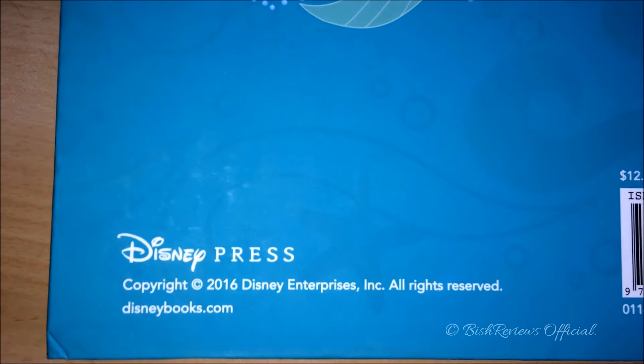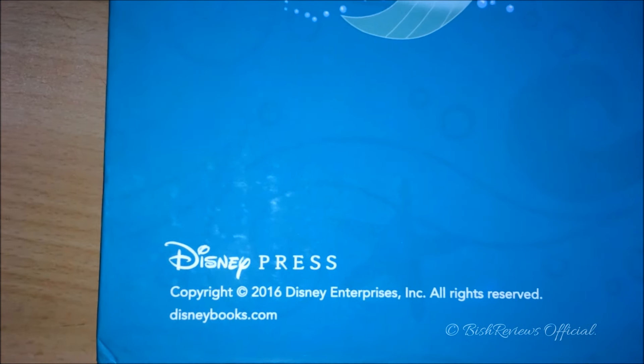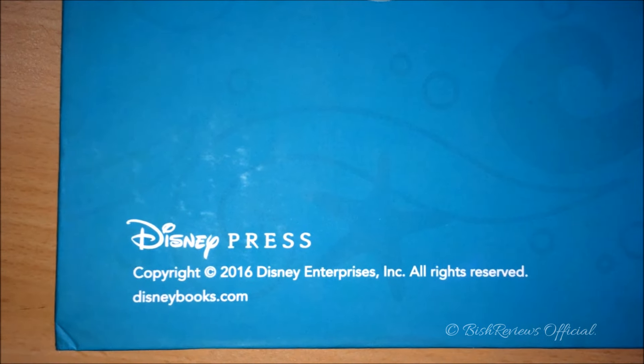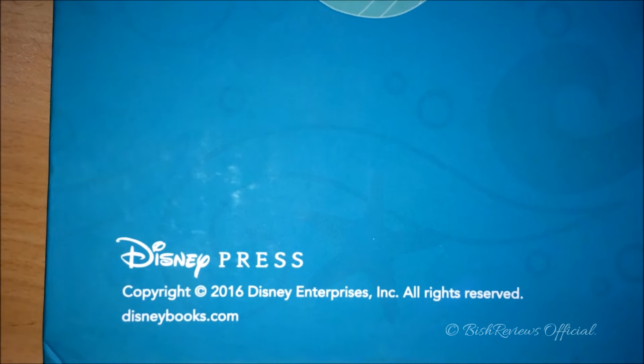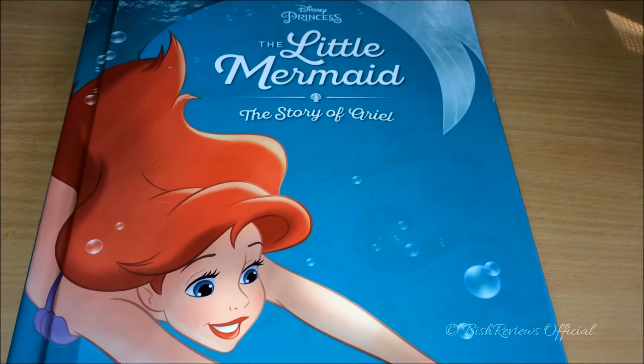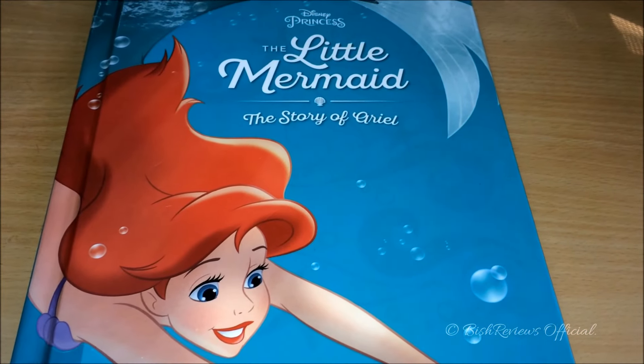It says Disney Press — these books are produced by Disney Press. And then it says Copyright 2016, Disney Enterprises Inc., All Rights Reserved, disneybooks.com. So let us open the book and have a better look on the inside.